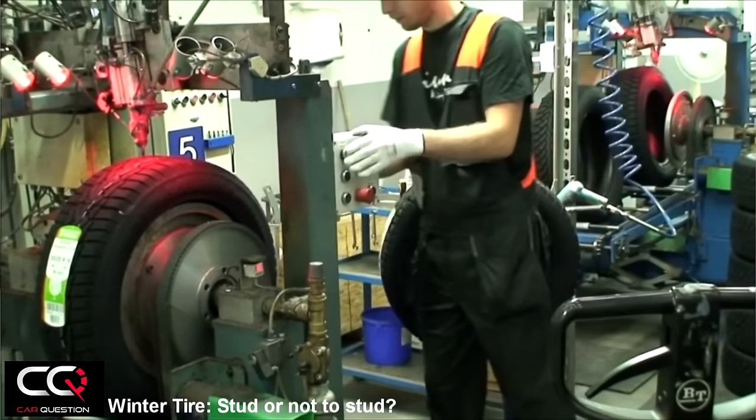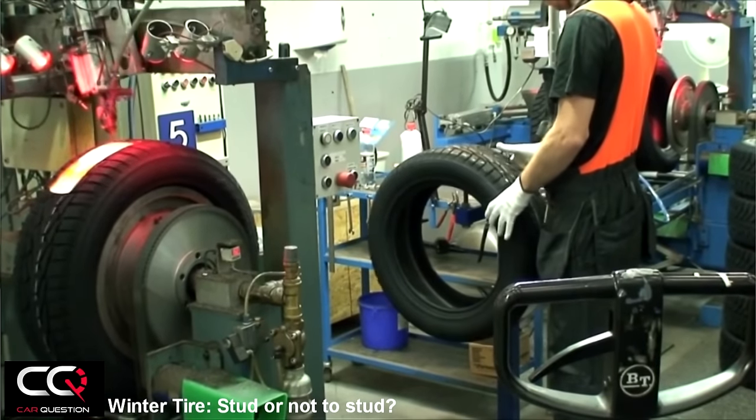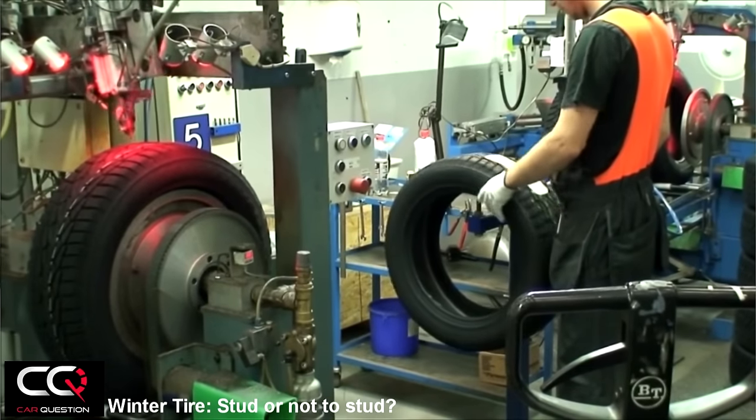How do they achieve that? It's pretty easy: they have a special machine at the manufacturer. They mount the tires and inflate them to make sure they have the right pressure when they put the studs in.